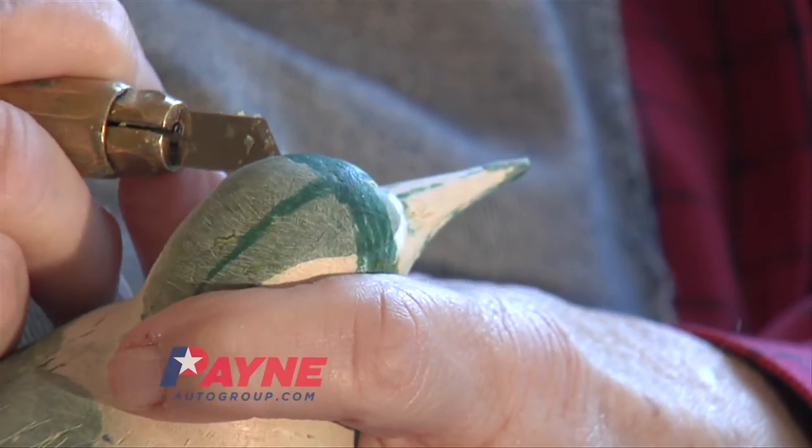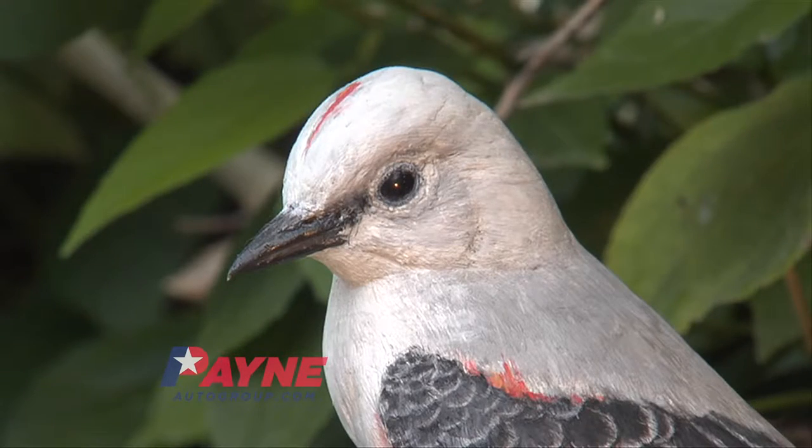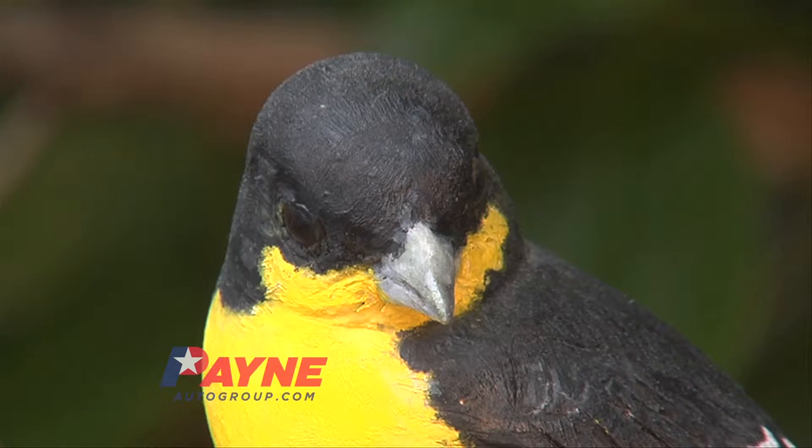From his home, this master carver brings birds to life with exceptional creativity. It's very satisfying to see it develop in your hands, and I use basswood, which cuts quite well. He has been carving since 1969, and over nearly five decades of work, has carved more than 1,000 birds.